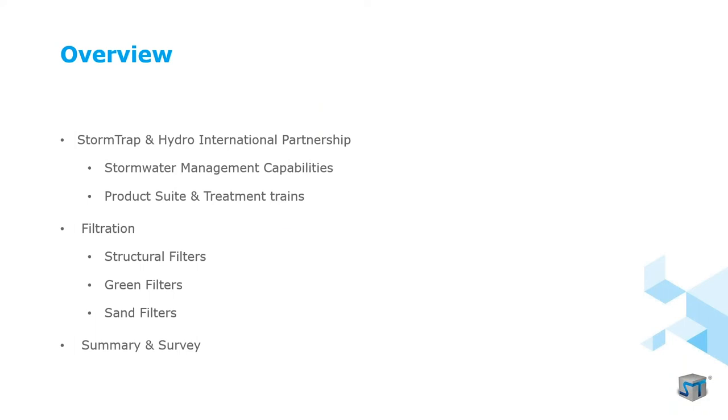Here's a preview of today's agenda. First, we'll introduce the two companies — StormTrap and Hydro International — and briefly cover their product lines before getting into the filters. StormTrap has its own suite of detention products and water quality solutions, while Hydro International is a very comprehensive water quality company. Partnering together allows StormTrap to be the main point of contact to supply the full stormwater solution. Jeremy will cover structural and green filters from Hydro International, and Aaron will cover StormTrap's sand filter solutions.